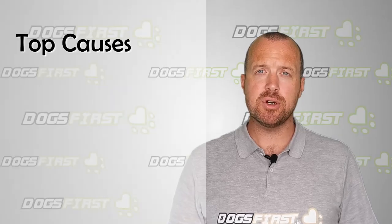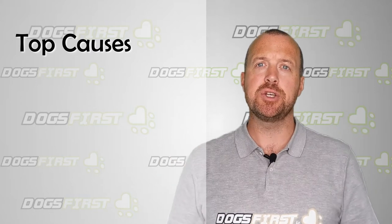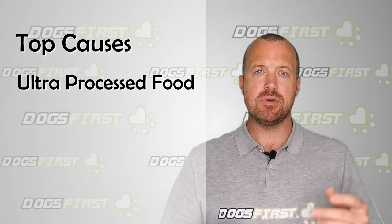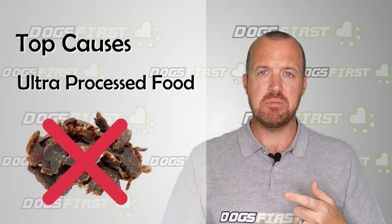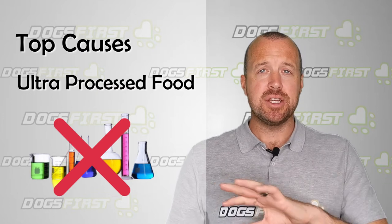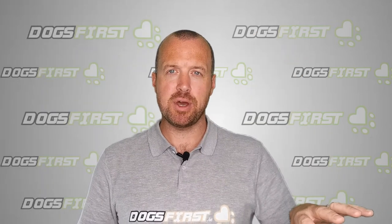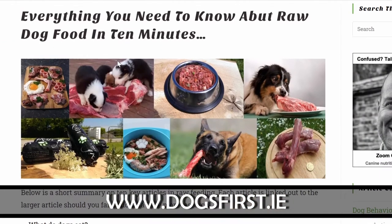The top causes of weepy eyes in dogs are the top things that cause inflammation. As always, number one is ultra-processed food — all the weird ingredients: dairy, cereal, wheat, soy, ultra-processed meat meals, food chemicals that aren't even listed on the label. You need to get rid of all that stuff, and the same goes for pet store treats. Remove anything in packets and put them onto a raw dog food diet.